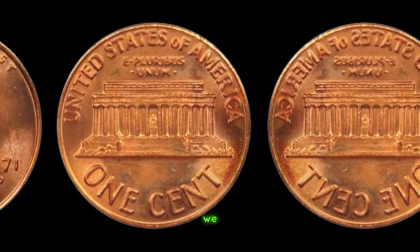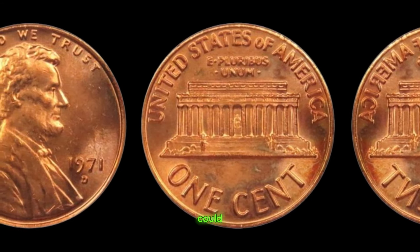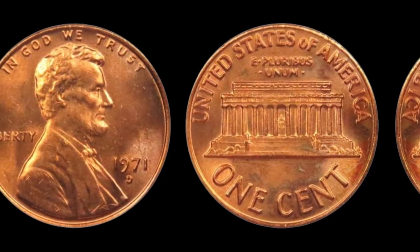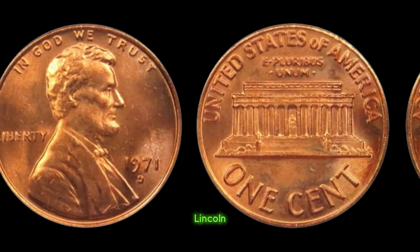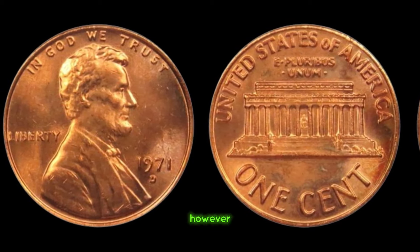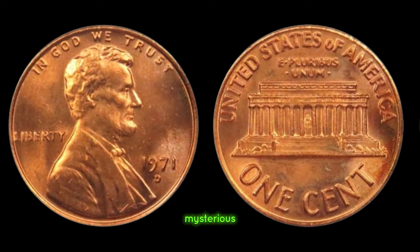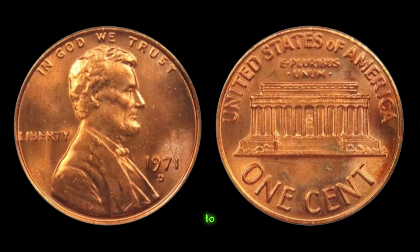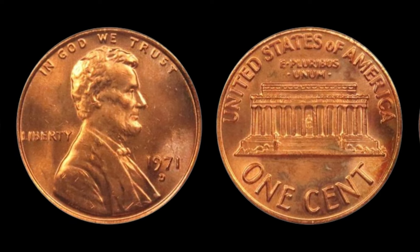Join me as we delve into the fascinating tale of a humble penny that could be worth millions. Let's start with the basics. The 1971 D Lincoln penny is a common coin in most collections. However, what sets this particular coin apart is a mysterious mark found on its surface — a mark that elevates its value to extraordinary heights.